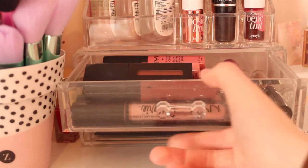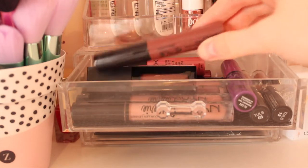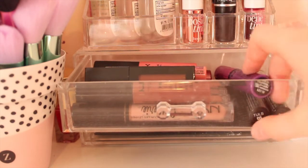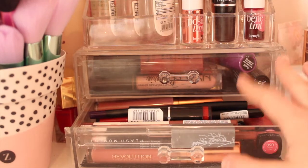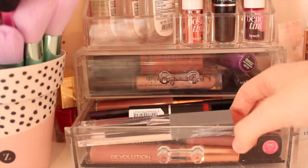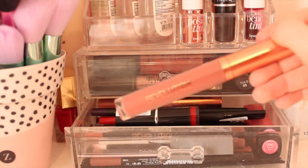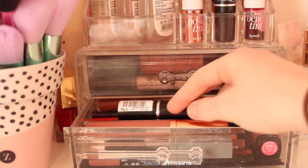The first drawer is full of NYX lipsticks and I also have a Revolution Pro lipstick in here. I've got the lingerie lipsticks, their matte ones, lipsticks and lip glosses as well - NYX is my favourite brand of lipstick because they're really good and affordable. In the bottom drawer I've got a range of lip liners - Hoove Revolution lipsticks, Revlon, a clear lip gloss, some Maybelline lip liners, Hoove Revolution lip liners, and an MUA lipstick in a nice red.